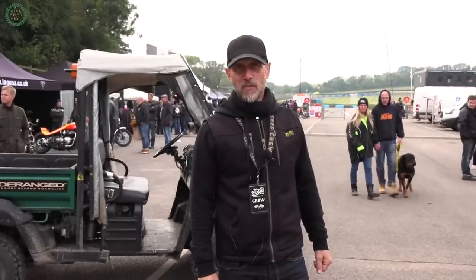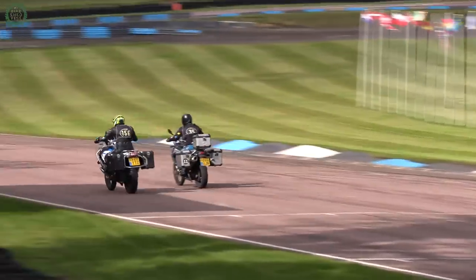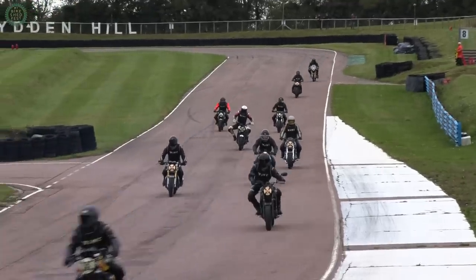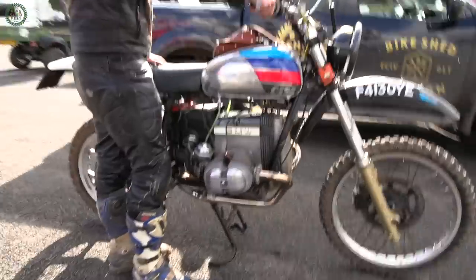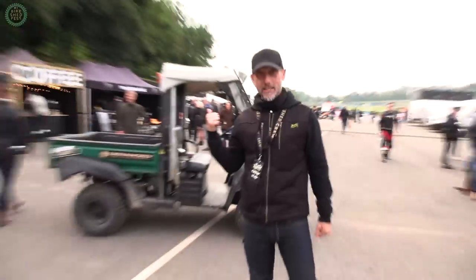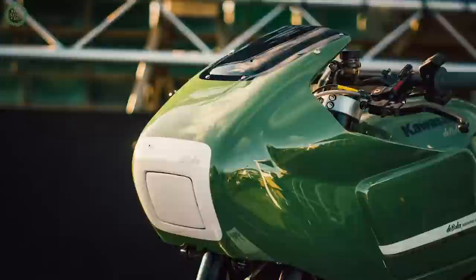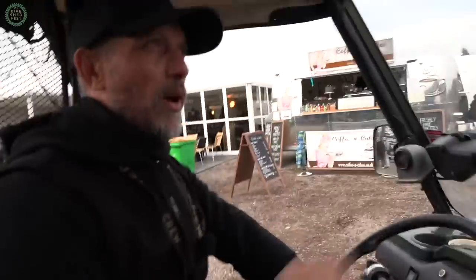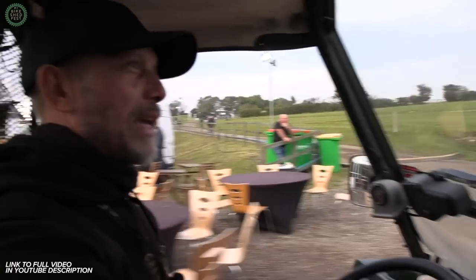We're here at the Bike Shed Festival at Lyddon Hill. We've had a manic day — loads of racing. Everyone's had an absolutely brilliant time, and this has really been a day that's all about taking the wrong sort of bike onto a track. It's about having a really good time. Me and Dan have commandeered a gator and we'll give you a quick tour. Why haven't I been on one of these all day? I've been walking miles — I need to pull the boss rank more often.